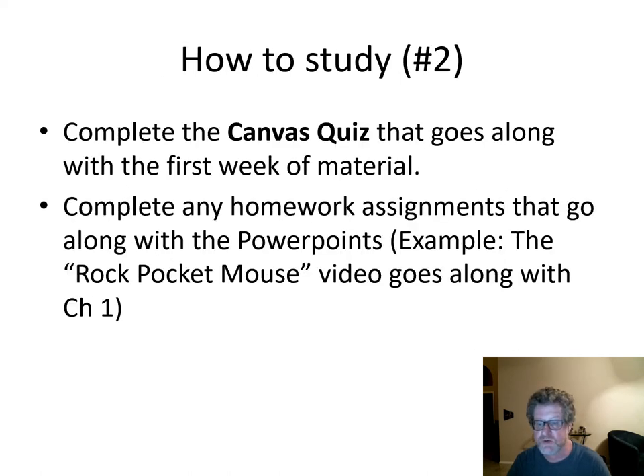The course is structured so that every module is two chapters and two weeks. At the end of the first week, there's a quiz on the first chapter of material — so when you've read it, complete the Canvas quiz. Sometimes there are homework assignments besides the homework sheet. For example, along with the first week's material, there's a rock pocket mouse video.